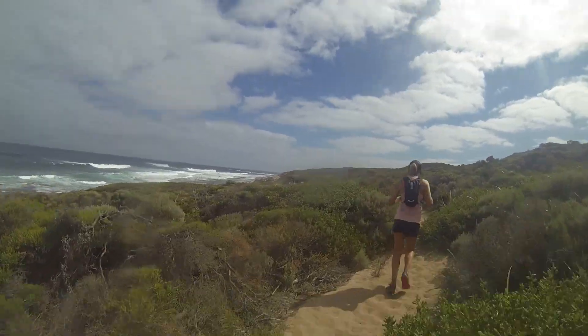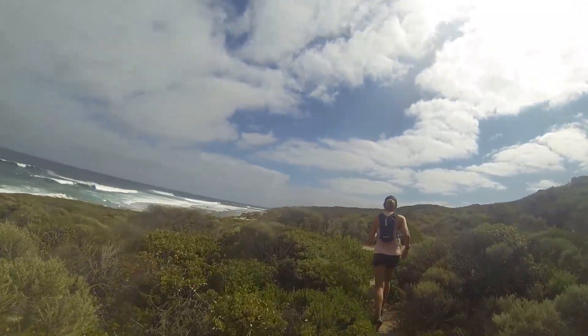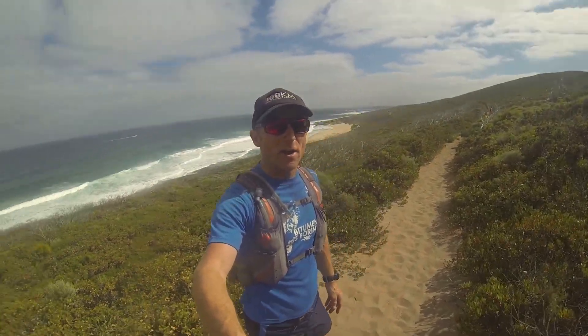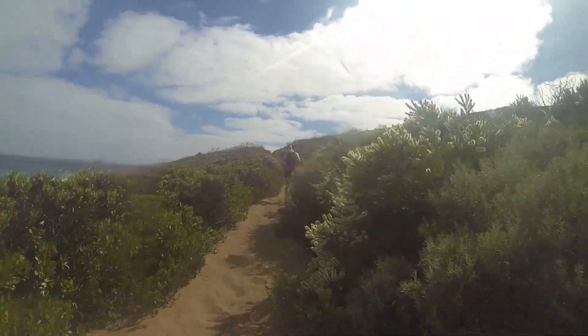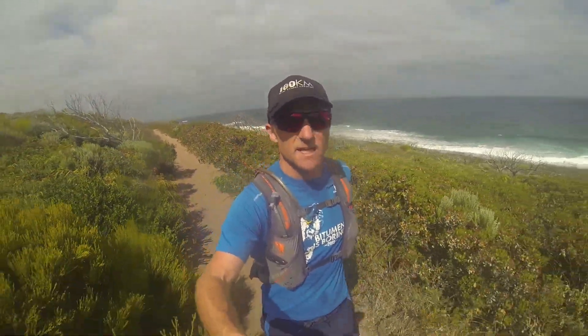The section between Ellensbrook and Gracetown is deceptively hard. While it's beautiful scenery on the edge of the dune looking out over the ocean, there's quite a bit of soft sand even on the single track, and some deceptive little undulations that really sap your strength. My recommendation for any 80k runner: pace yourself, go easy, and save energy for this part of the course, because this is where it'll start to cut deep if you've emptied the cookie jar earlier on.